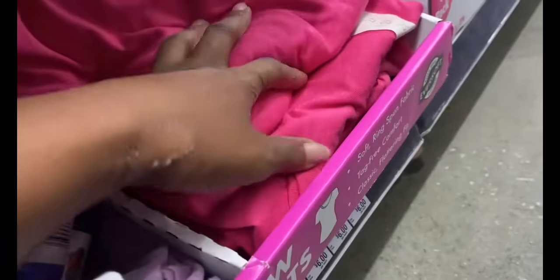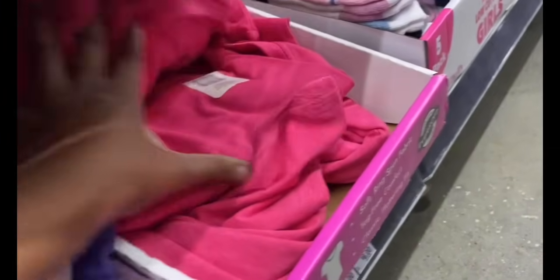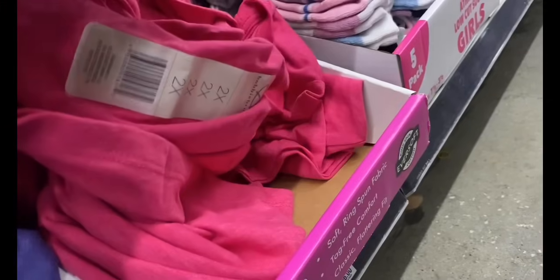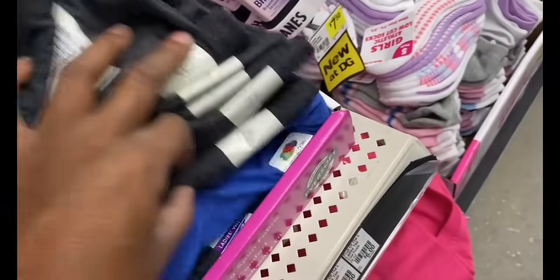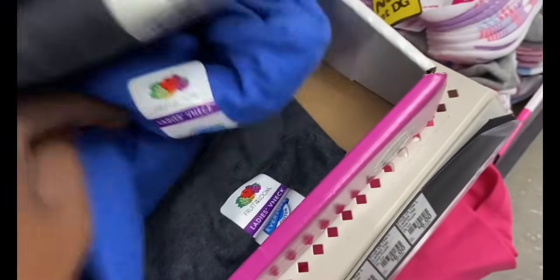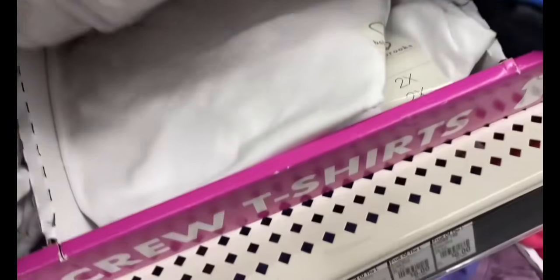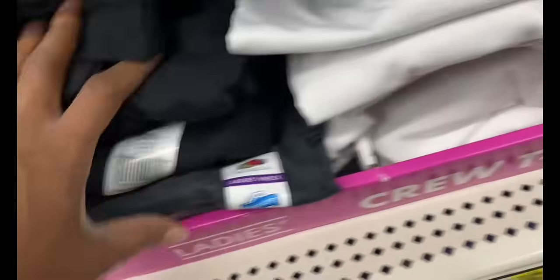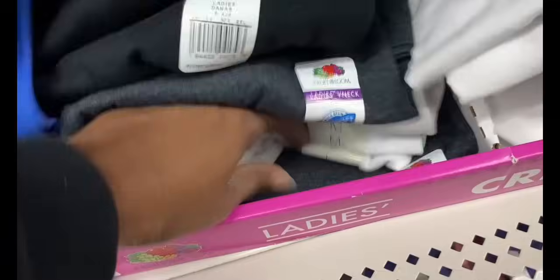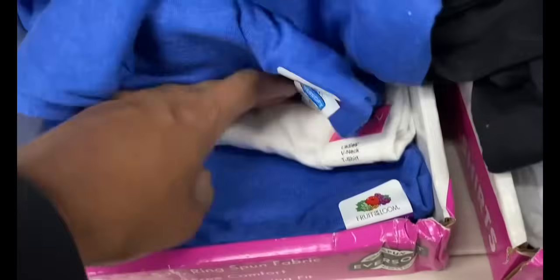Let me look through these because some of them look the exact same but they're different brands. They're different colors down here, especially in those whites — they were really mixed in. I don't want to miss another one.